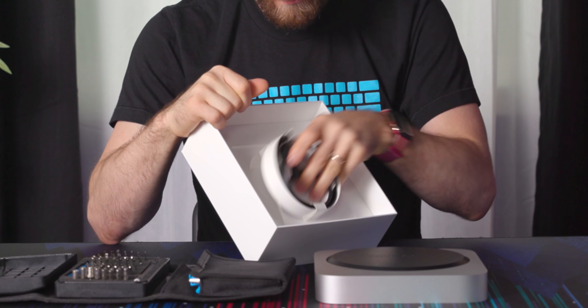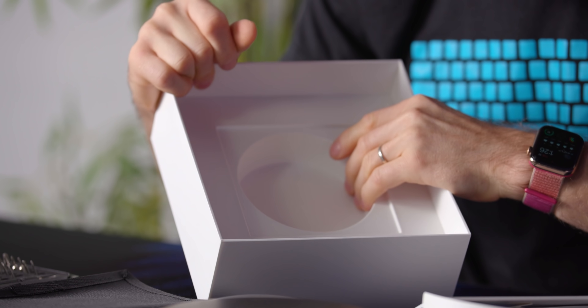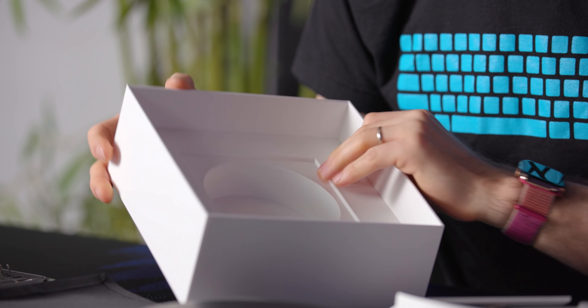So we got a power cable. Nice environmentally conscious packaging, though — all of this appears to be paper. Quite literally all of it. That's fantastic.